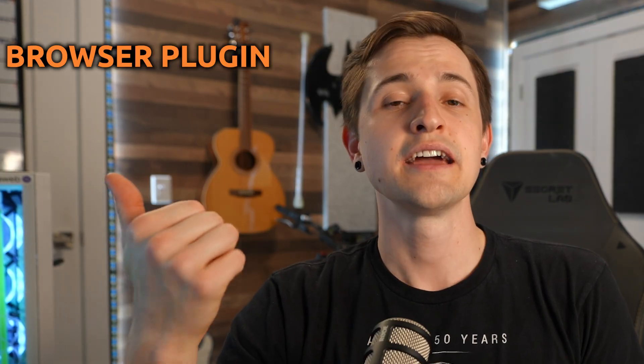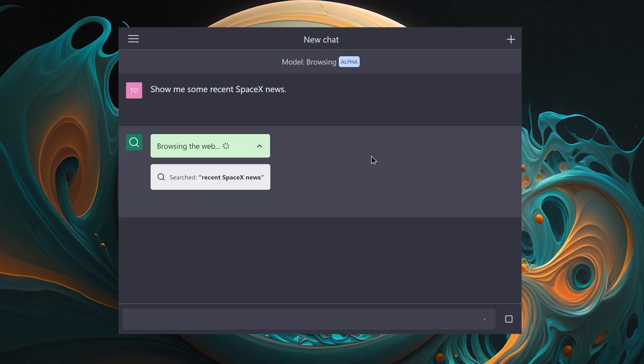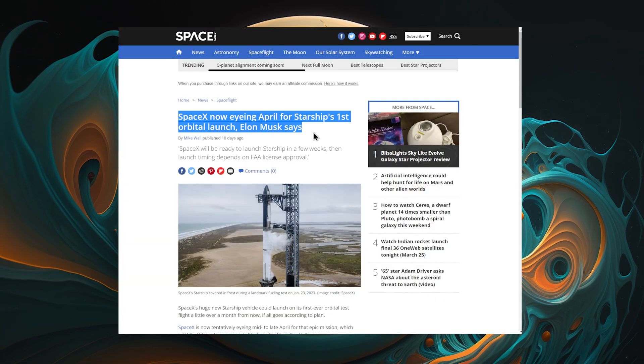Let's first cover the plugins made by OpenAI: the browser plugin and the code interpreter plugin. The browser plugin allows ChatGPT to search the web, crawl websites, and return with relevant information. It's basically the same as using Bing Chat, so it's highly versatile, but still not quite reliable when it comes to facts.